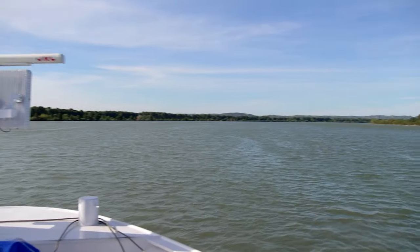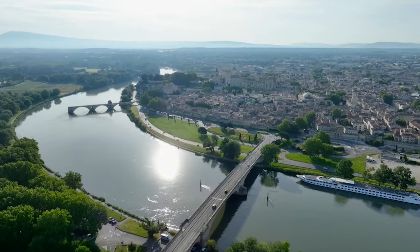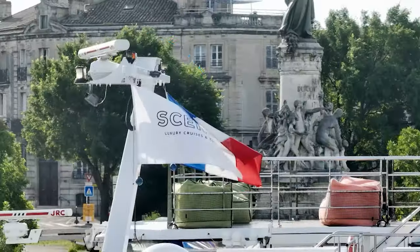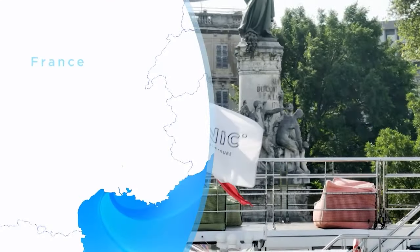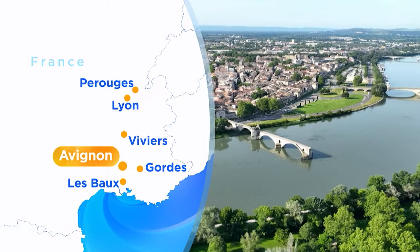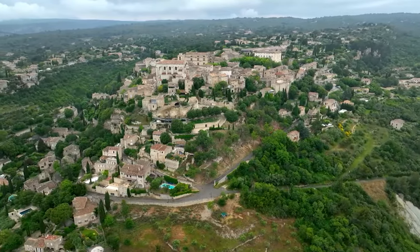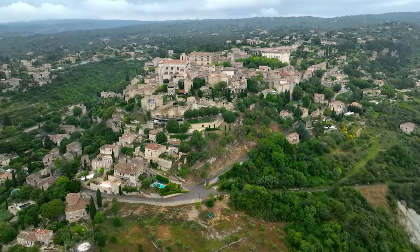This is the mighty Rhône. We've made it down river and moored in Avignon, the ideal port from which to explore this region of Provence, including the nearby village of Gordes.